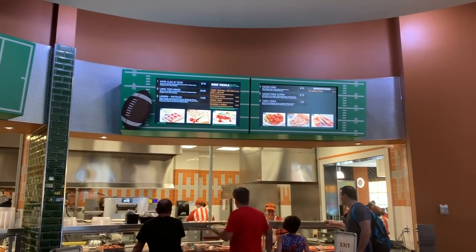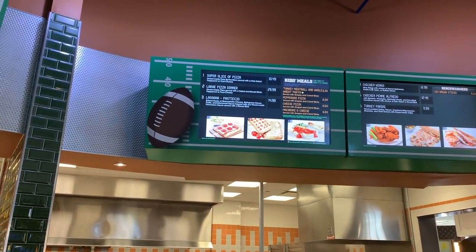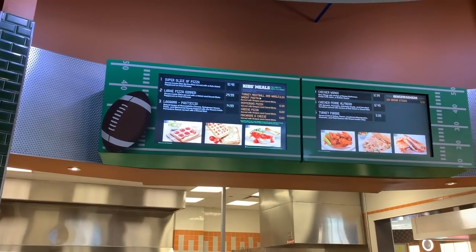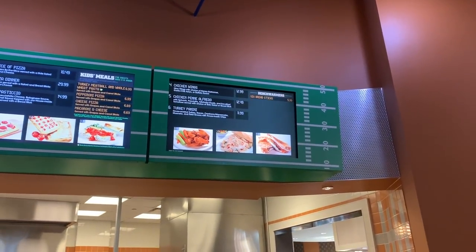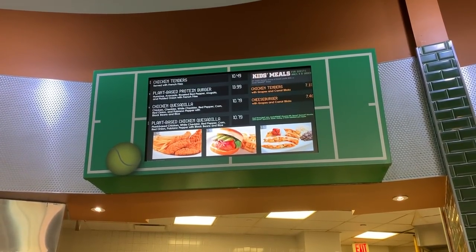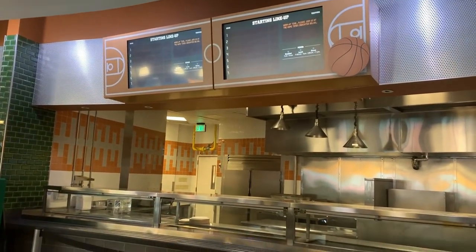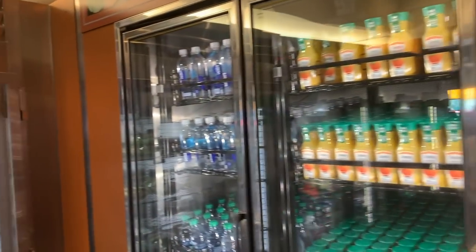One station is Italian-themed with pizzas and pastas. You can do a pizza dinner deal - a large pizza, salad, and breadsticks - that counts as a quick service meal for two and is a great deal including a drink and dessert. Another station looks like sports ball classics with chicken wings and a couple of pastas. On the grill there are cheeseburgers, quesadillas, and a plant-based protein burger. One station is closed between meals, but in the evening it serves heartier options like steak and comfort food with mashed potatoes.